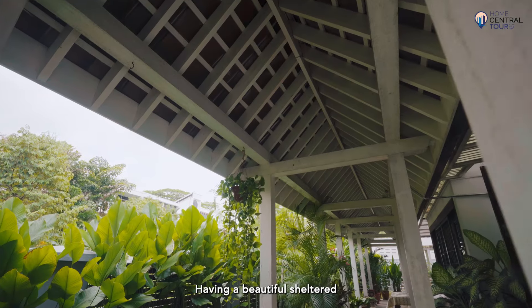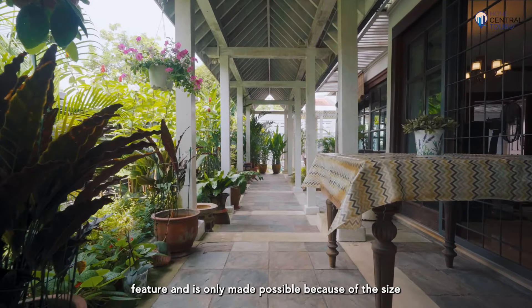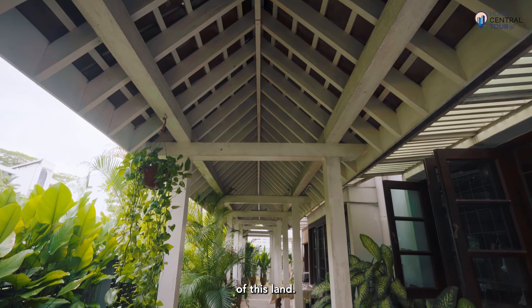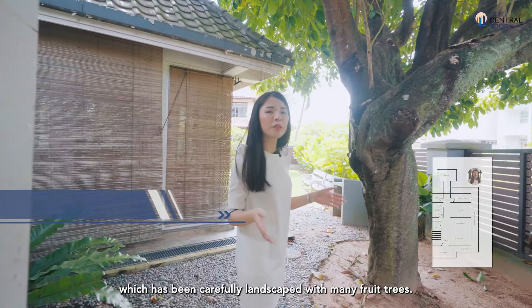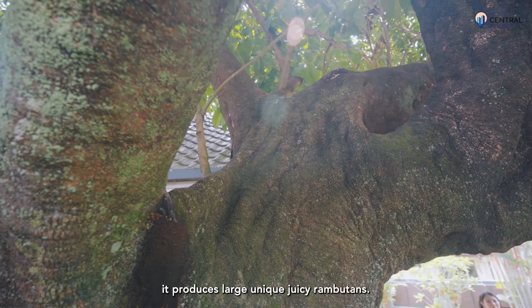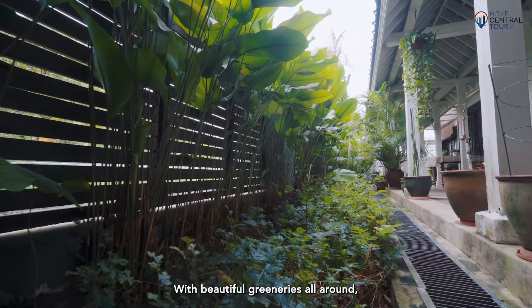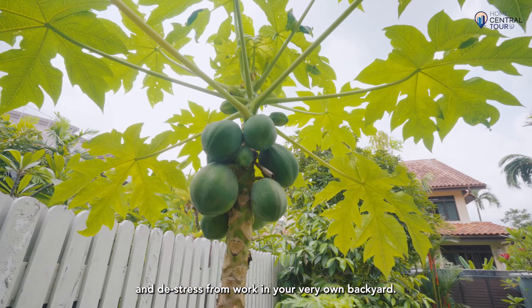Having a beautiful sheltered walkway like this in a landed home is an incredibly rare feature, made possible only because of the size of this land. Walking along this sheltered walkway, we arrive at the garden, which has been carefully landscaped with many fruit trees — take for example this rambutan tree. Lovingly cared for by the owners, it produces large, juicy rambutans with beautiful greeneries all around, letting you soak in nature right in your own backyard.